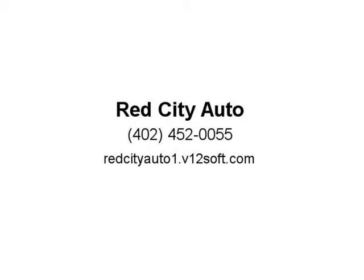Thank you. Visit us at redcityauto1.b12soft.com.